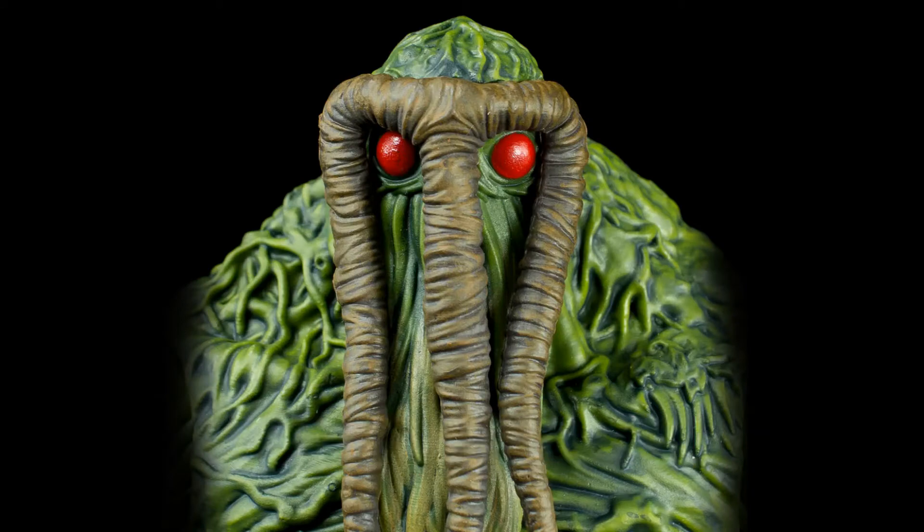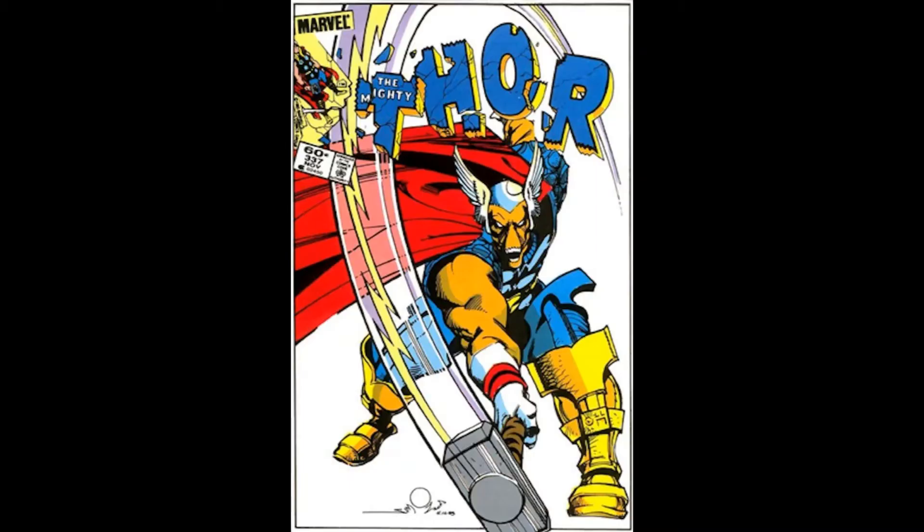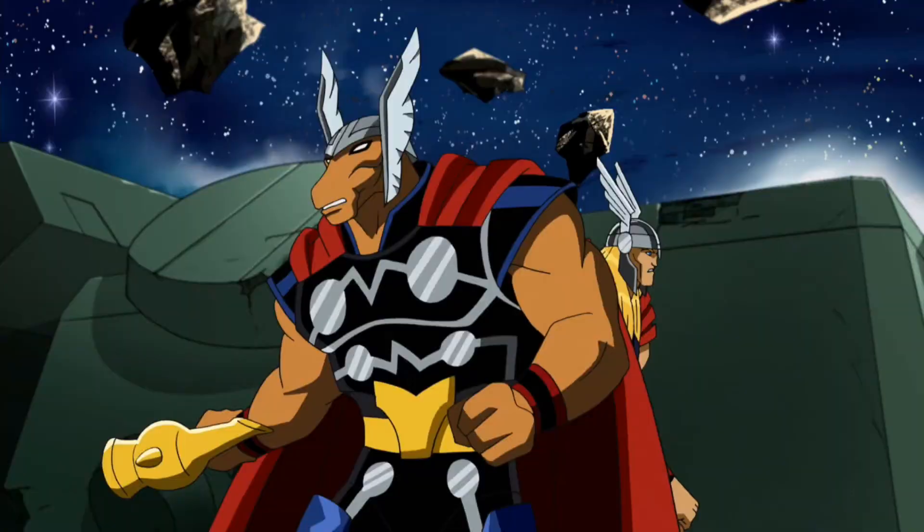First up, a character I really love and think needs a new figure: Beta Ray Bill. He is a great classic, off-the-wall Marvel design — basically an alien horse-skull-faced Thor — and he's marvelous. He's a really great character; I recommend just looking him up. He's been in quite a few things, like the Avengers: Earth's Mightiest Heroes cartoon, which was really good and did his origins really well.